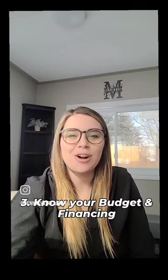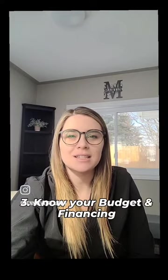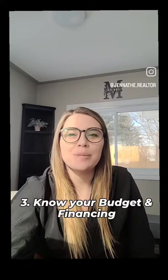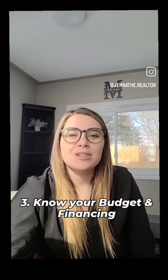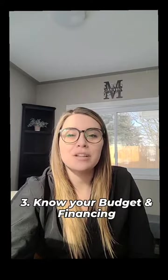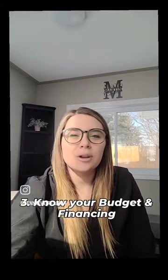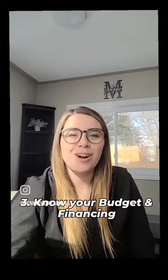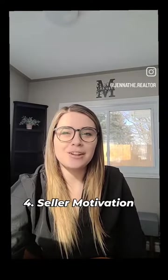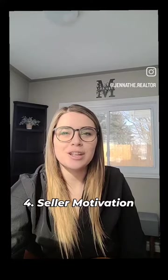Number three: know your budget and financing. Determine how much you can afford to spend on the house and factor in additional costs such as closing costs, property taxes, and potential repairs or renovations. Get pre-approved for a mortgage before you make the offer — this shows the sellers that you are a serious buyer and have the financial capability to follow through. Knowing your budget will help you make a realistic offer you can comfortably afford.